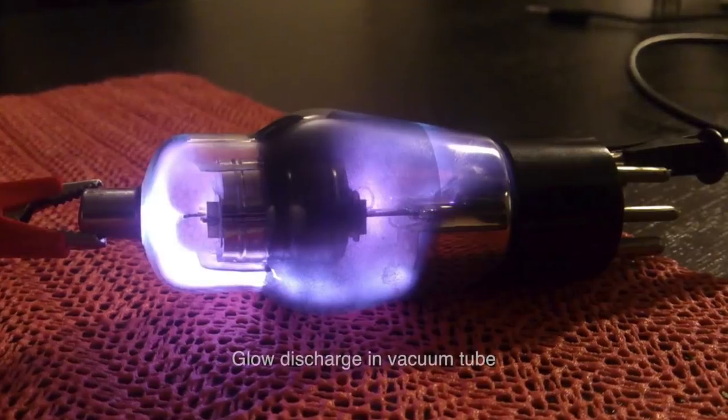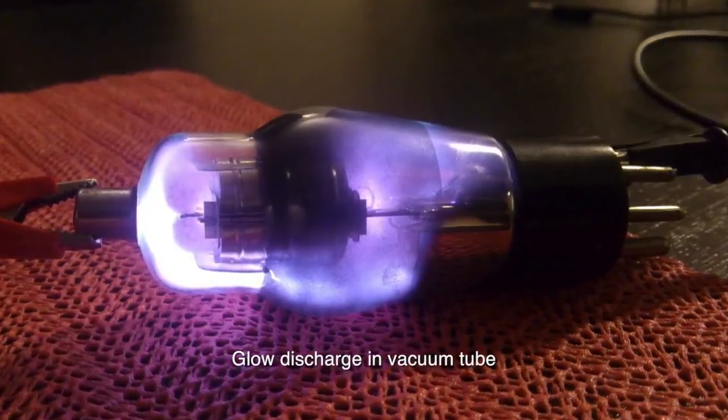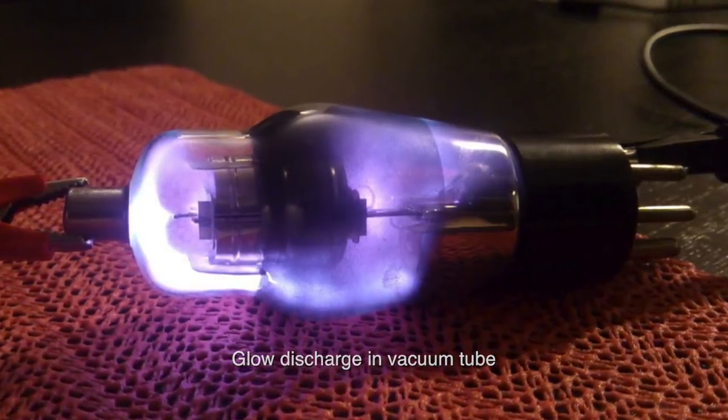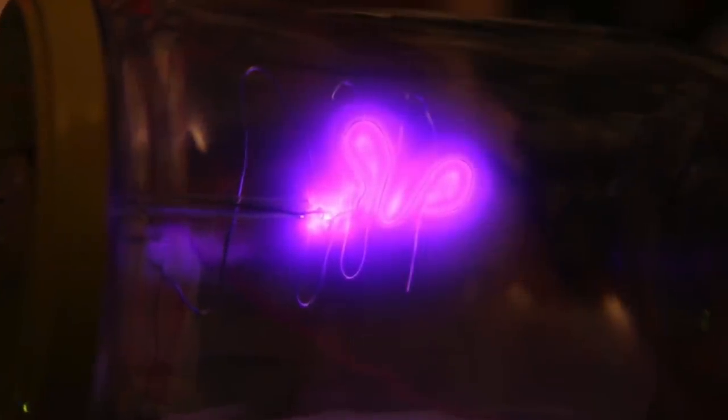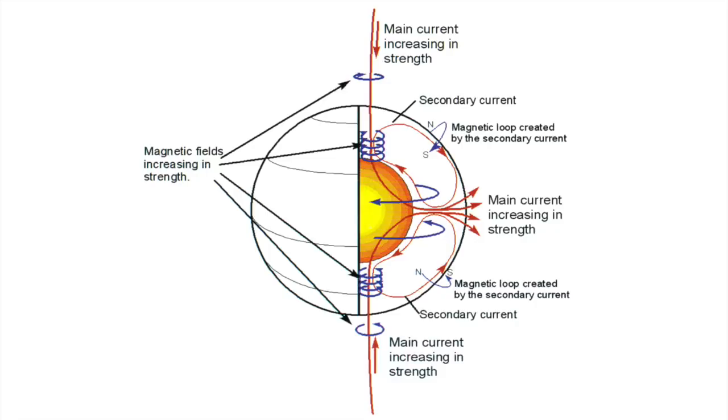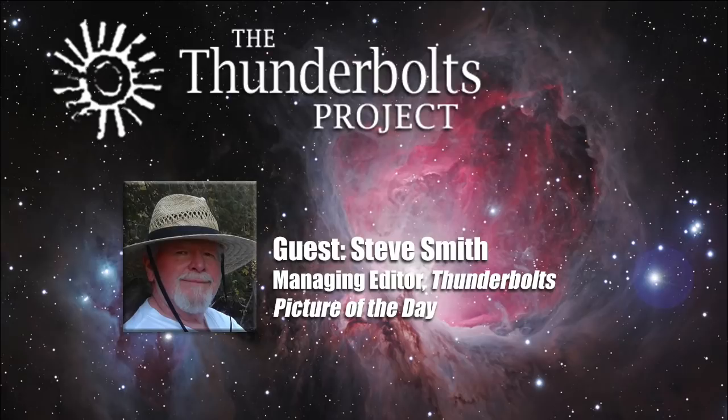An electric current flowing through plasma creates a magnetic sheath along its axis. If enough current passes through the circuit, the plasma sheath will glow, sometimes creating a number of sheaths within it. The sheath is called a double layer. According to electric sun theory, an electric field focused on the sun accelerates charged particles — the faster they move, the stronger the field. However, the interplanetary electric field is extremely weak.